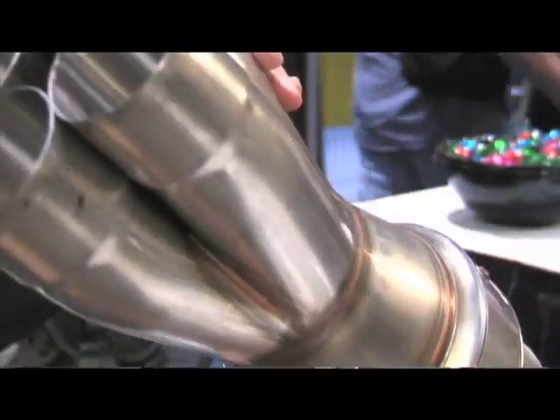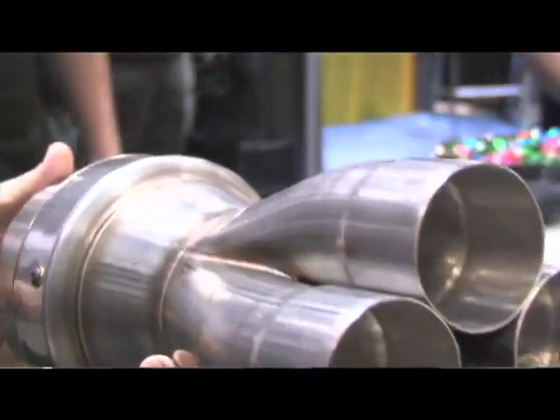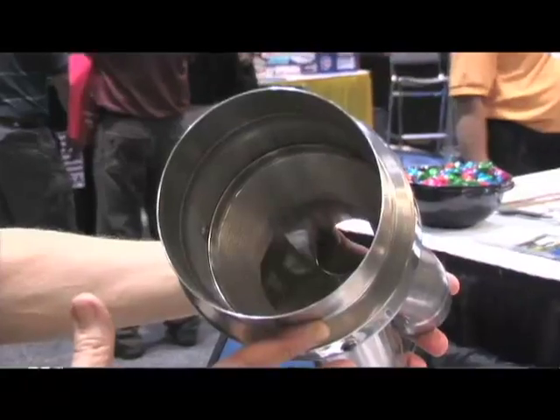I see you have a muffler with a collector attached. Tell me a little bit about that. That's our collector muffler, and it was developed for drag racing applications that were requiring mufflers. Many of the street classes, such as NMCA, NMRA, and BSEA, require mufflers, and the racers needed a solution for that, and we came up with that.